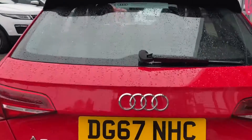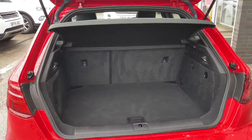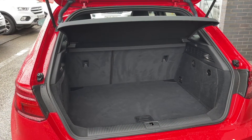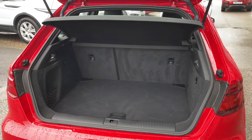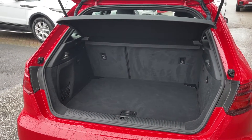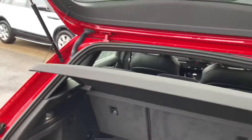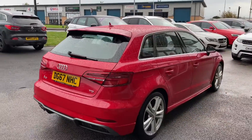Moving around to the rear, I'm now going to show you the boot space. Included are LED rear lights, which add to that high-tech look. The boot is super spacious — great when going away on holiday as you can fit everybody's luggage comfortably without even needing to struggle. If you need extra room, you can fold the rear seats forward to give you an extended boot with even more available space.